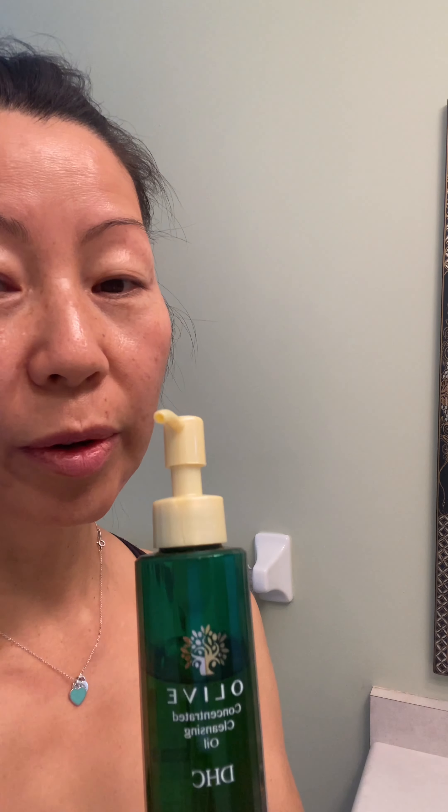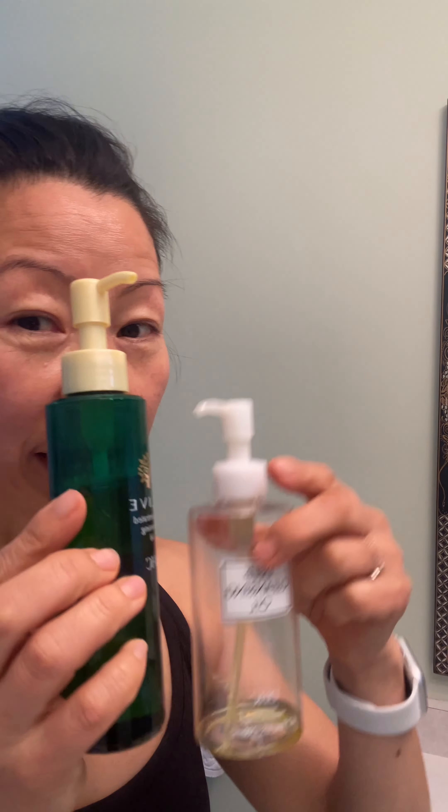This is my morning skincare. I do double cleansing. This is a deep cleansing oil from DHC, but it's out of stock. So I got this — still DHC — olive oil concentrated cleansing oil. I really like this one, but I couldn't get it, so I'm using this one. A few pumps.